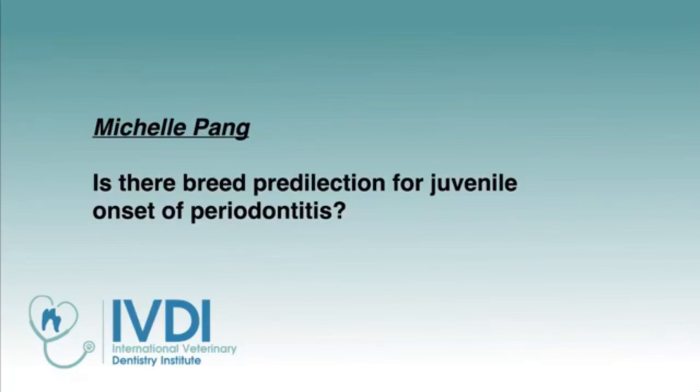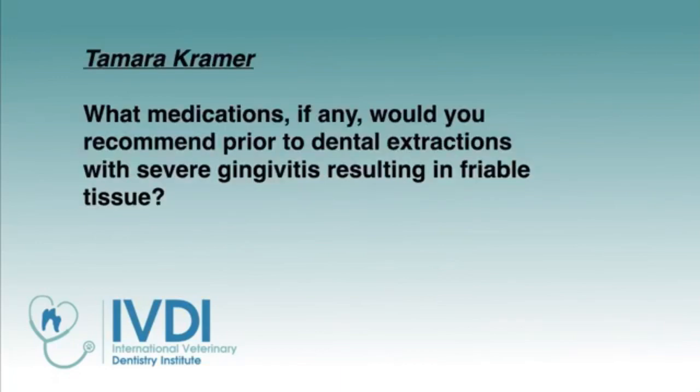Is there a breed predilection for juvenile onset periodontitis? We seem to possibly see this in exotic breeds a little more. That may be partially due to the occlusions these cats suffer from, but crowding is another factor that might predispose them, and exotic breeds tend to have a lot of crowding. Those are the predilections I'm aware of — I don't know of any retrospective studies that have been done on that.